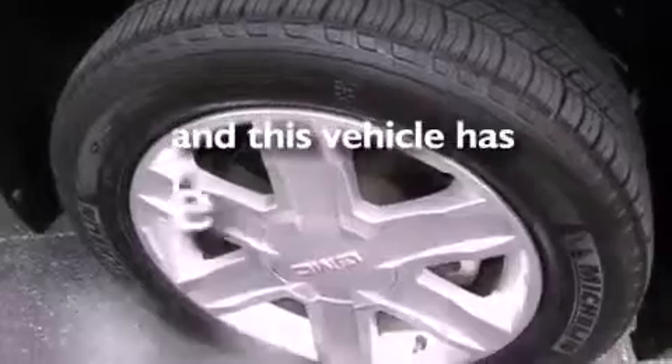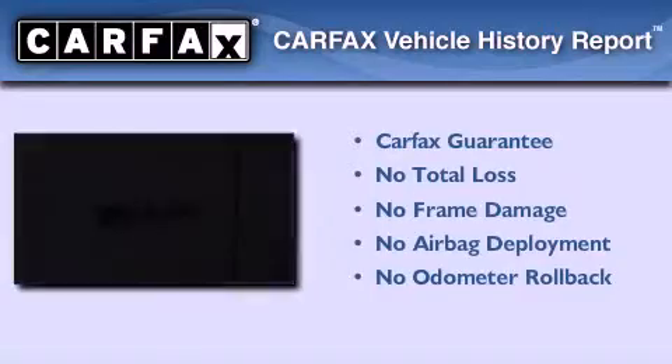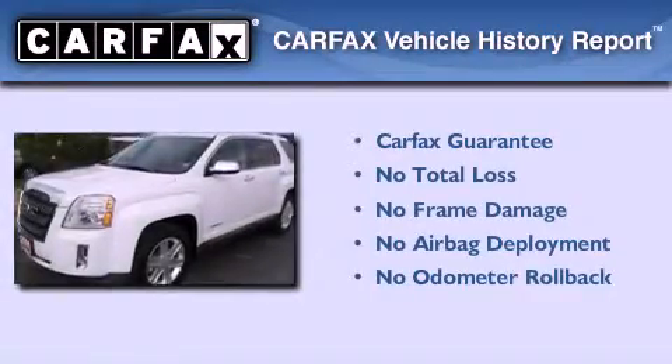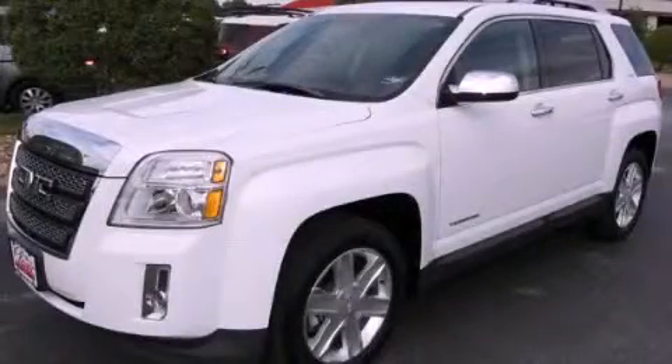This vehicle has less than 33,000 miles. Not to mention that this GMC qualifies for the Carfax Buyback Guarantee. Contact us today and schedule your opportunity to see this vehicle in person.